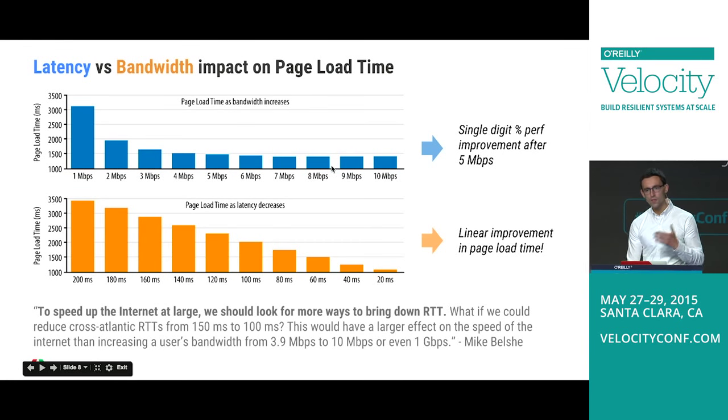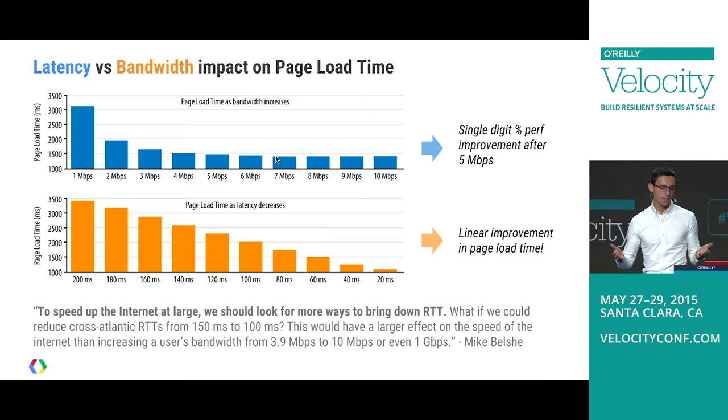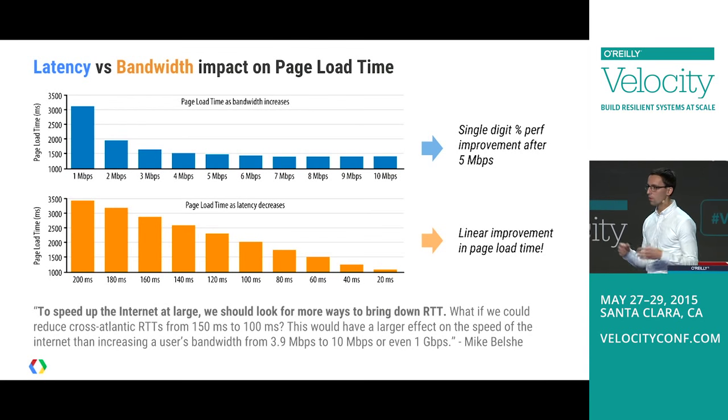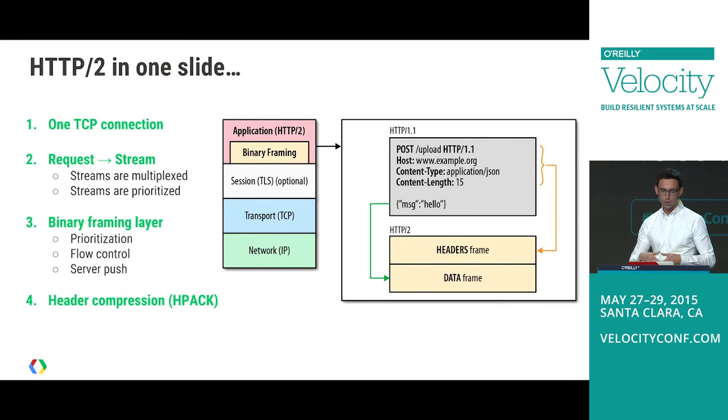This graph shows that we can increase bandwidth or decrease latency. As you increase bandwidth, you get significant wins going from, say, a 1 megabit to a 2 megabit connection. But by the time you get to 5 megabits and upgrade to 6, you're only getting single-digit performance improvement. Whereas if we keep decreasing latency, we get a really nice linear improvement. The realization was that we need to reconsider transport and remove sources of latency in the current stack. That was the foundation for SPDY.